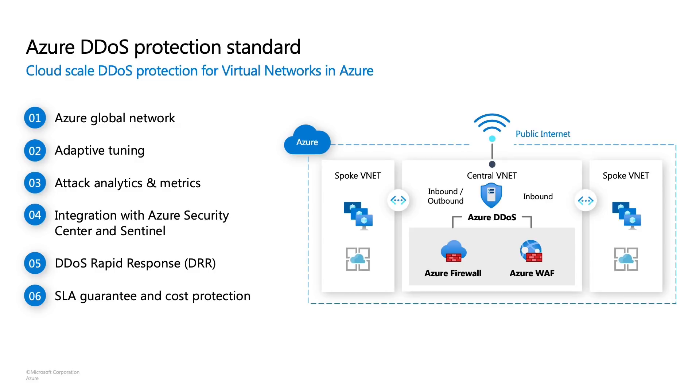With DDoS Protection Standard, we also offer DDoS Rapid Response. Majority of the time when a DDoS attack happens, you don't have to reach out to us, but we understand there are instances where you may want to. If you engage DDoS Rapid Response within less than 15 minutes, our engineering team will work with you to put custom mitigation policies in place to ensure your application's availability and performance is not impacted. We also provide more detailed forensic information post-attack for compliance, auditing, or reporting.